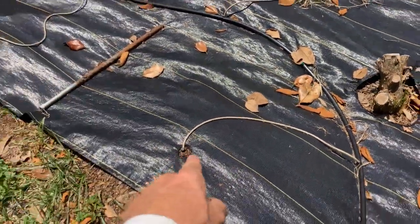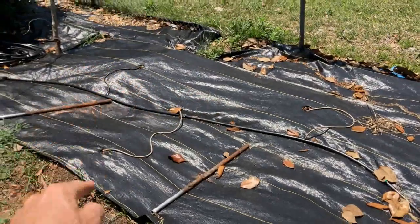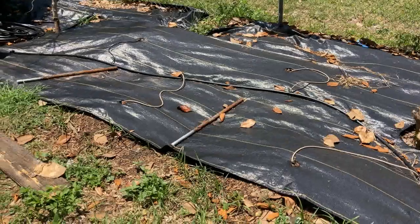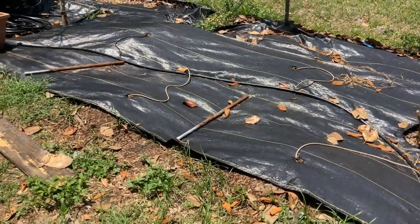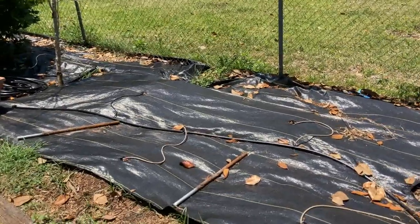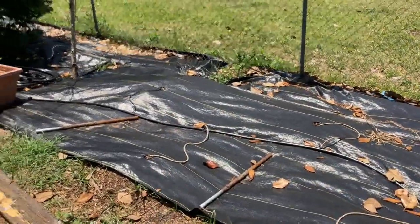Down here we have dark zucchini planted in four holes and those are getting watered. I direct seeded those, so hopefully those will be coming up here soon and hopefully hitting the holes. I know those holes are a little small, but those seeds are directly below those holes.